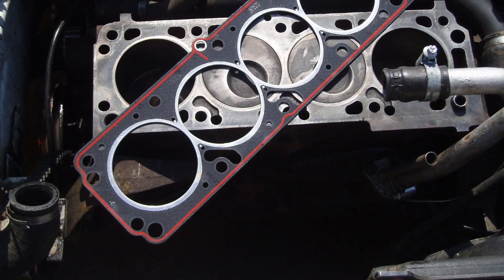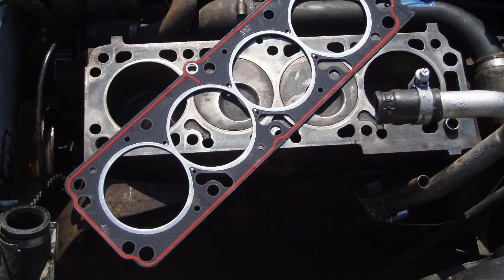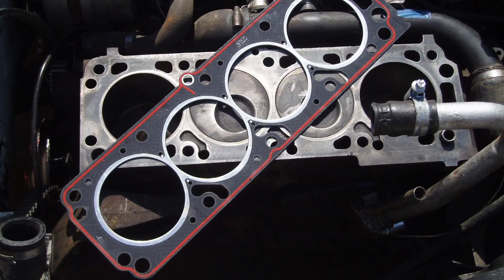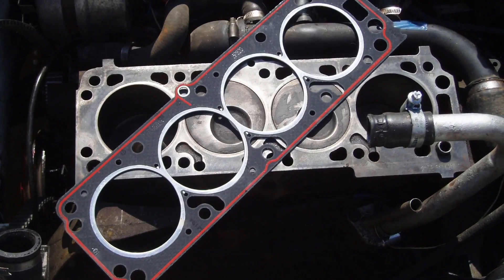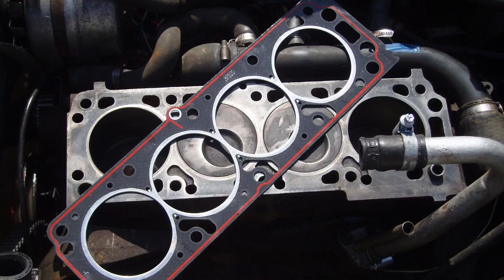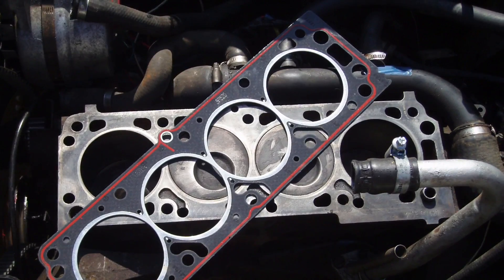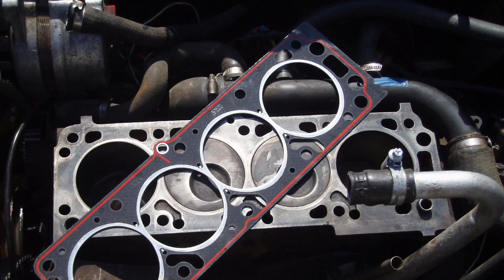Next, let's talk about engine heads. Replacement heads must be identical to the original part. Head swaps from different years, engines, or makes are illegal in California. Aftermarket heads or valve train components not made to the same specifications as the original parts require an executive order to be legal for street use in California.